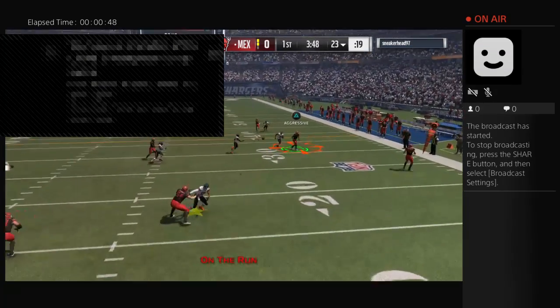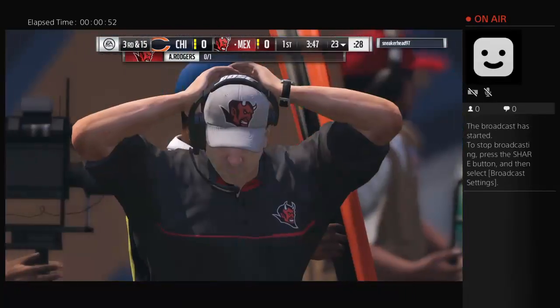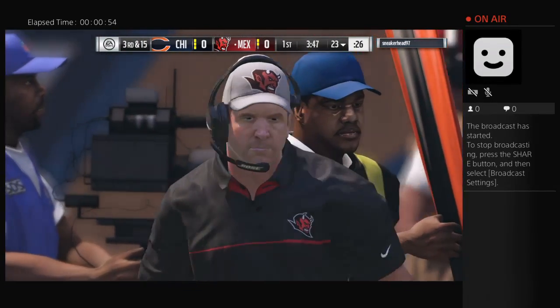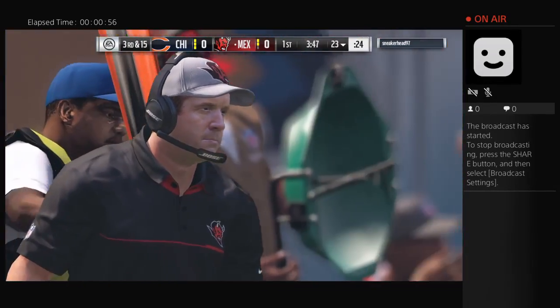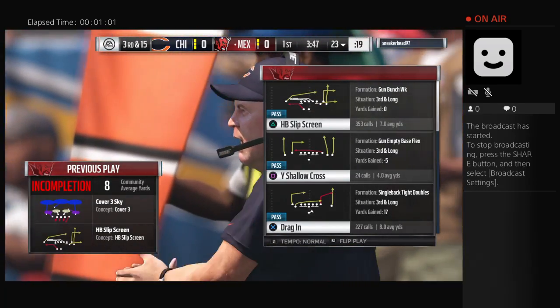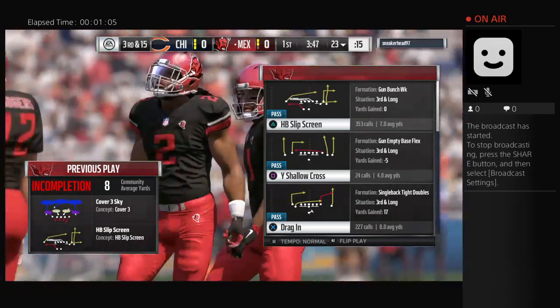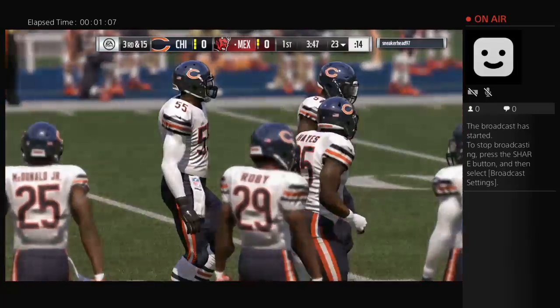Rogers throwing on second down and his first pass is incomplete. Timing is crucial on any out route — so many things are going through the mind of the receiver: catching the ball, timing it up with the quarterback, and whether his feet are going to get down inbounds. All those things going through his head might have caused him to drop it.